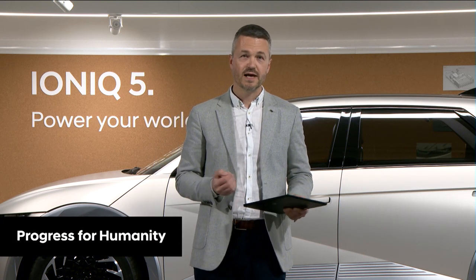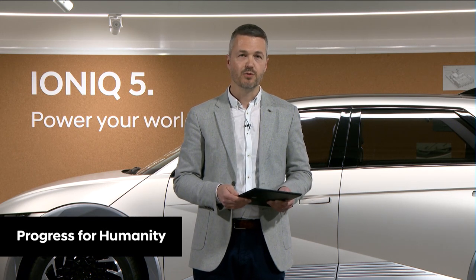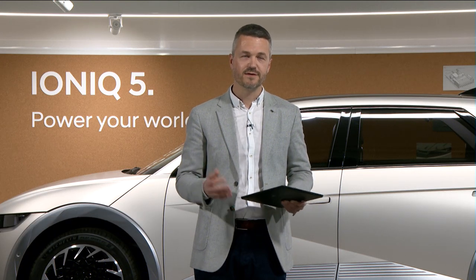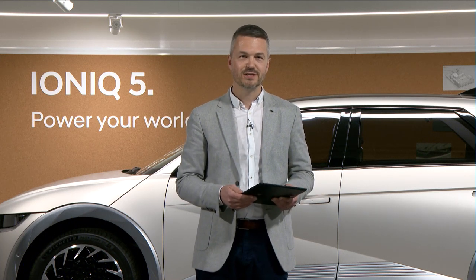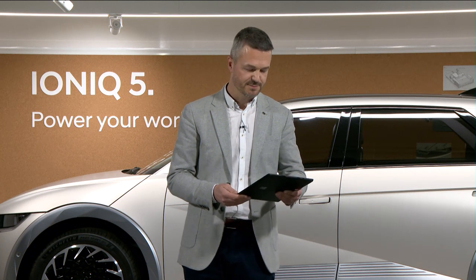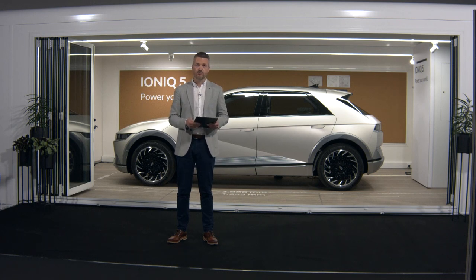This year we'll also see the launch of the IONIQ sub-brand. It's this sub-brand that will encapsulate all of our electric vehicles moving forward, and the IONIQ 5 is the first car to sit within that sub-brand, with the Project 45 special edition sitting at the top of that exclusive range. The model here behind me is the IONIQ 5 ultimate spec in gravity gold. It's a pre-production model that has come over from our colleagues in Europe, it's therefore a left-hand drive vehicle and in fact the only IONIQ 5 here in the UK at this time.